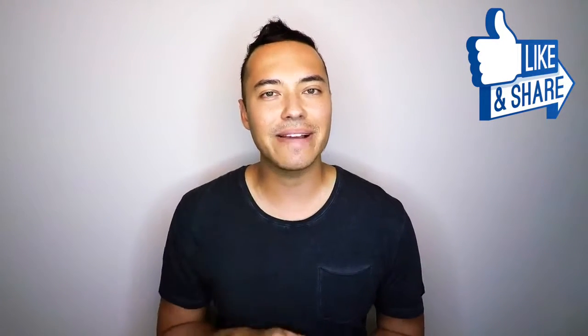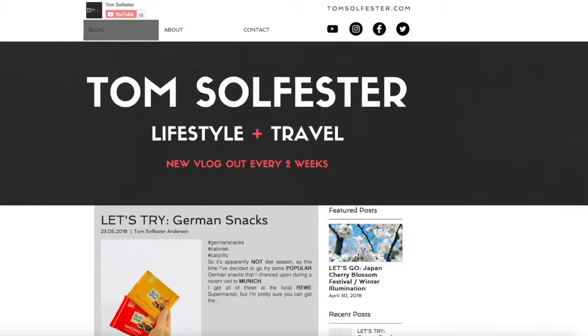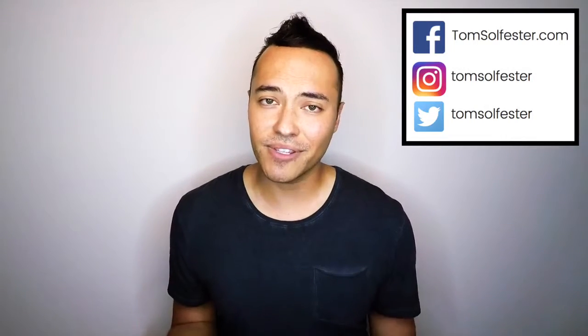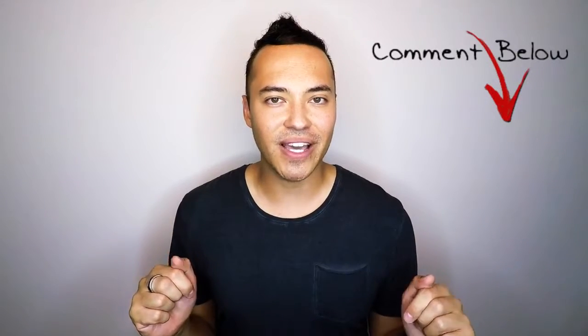Thanks for watching today's video. If you liked it, please don't hesitate to hit that like button below. If you want to see more videos like this, hit that subscribe button and head over to my page for more content. I'm also on Facebook and my website at TomSolfester.com, and on Instagram at TomSolfester where you'll see behind the scenes of my creative process and can take part in polls to help decide what my next video will be. Before we go — what kind of features do you want to see in a suitcase, and what do you think of the Samsonite Evoa? Hit me up in the comments below. Until next time, take care and keep on smiling!